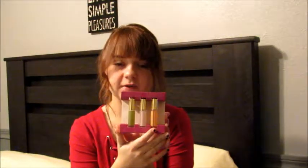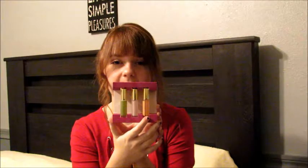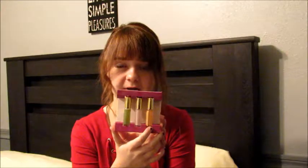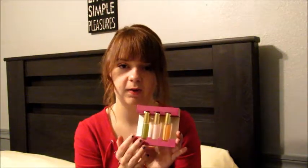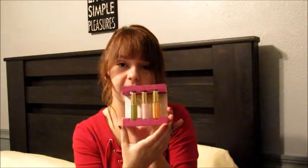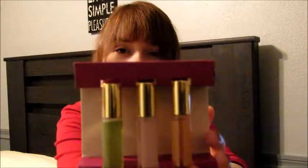Next up are these roll-on perfumes by TOCCA — I'm not great at pronouncing brand names, it's T-O-C-C-A. There's three in a pack and I really like these. I still use my body spray because sometimes that's more convenient, but I do like these if I don't want a heavy scent and just want a soft, subtle scent. They smell really nice, so I'm happy that I have these.